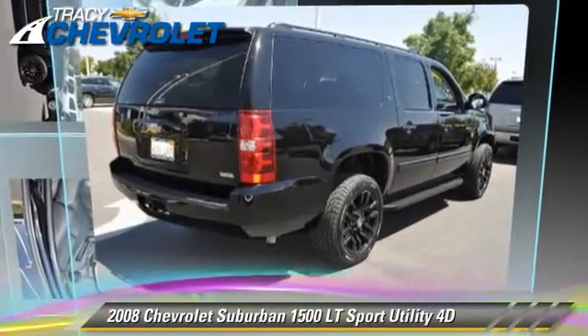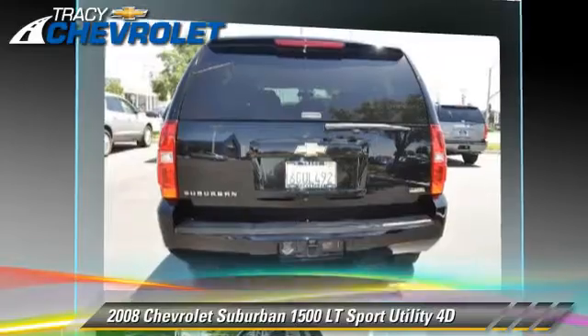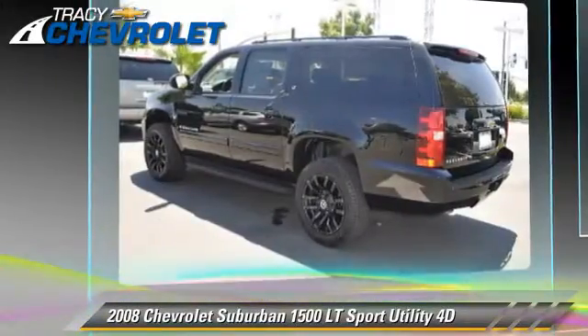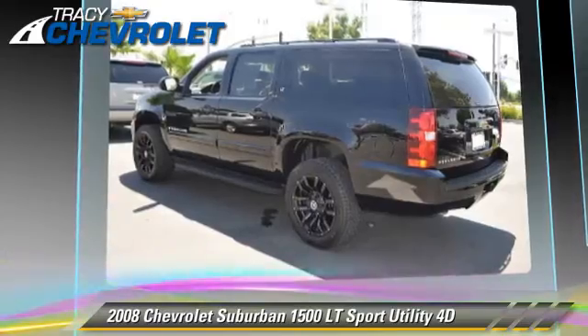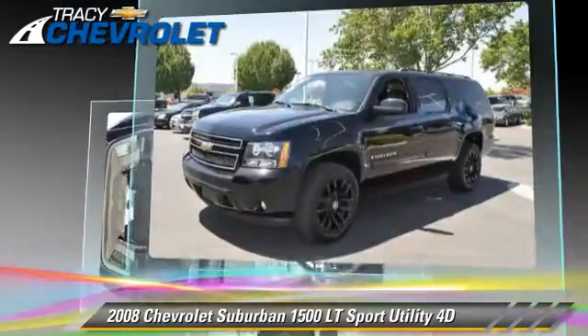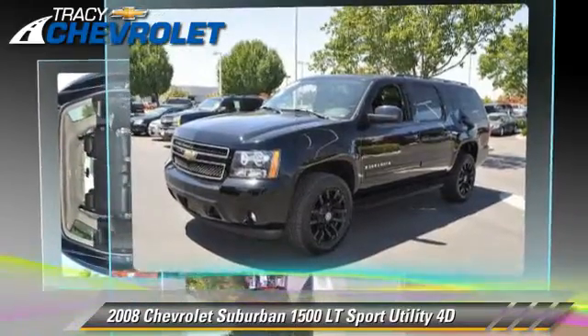The 2008 Chevrolet Suburban 1500 LT, powered by a 5.3-liter V8 engine, with a four-speed automatic transmission with overdrive. This four-wheel-drive sport utility vehicle has fewer than 65,000 miles on the odometer.